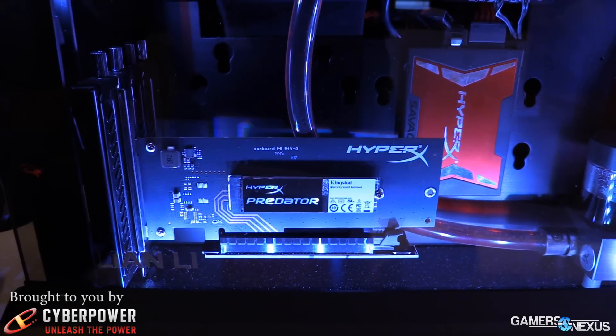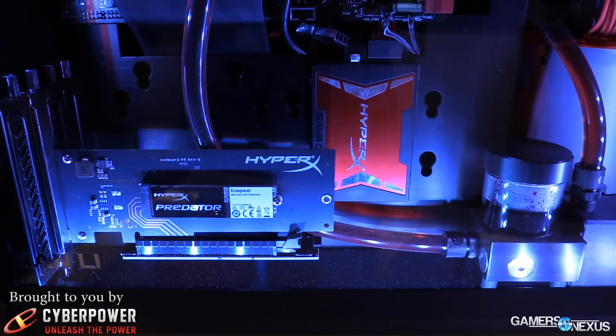And finally, this is using a Marvell controller. The new HyperX Savage SSD, which is SATA, will be using the Phison controller. A lot of companies are moving to Phison as of this CES. We've seen a couple other ones moving that direction, and we're still waiting on the SandForce Gen 3 products to start rolling out. So that's your update on the SSD market right now, at least as it pertains to HyperX, and we will see you all next time.